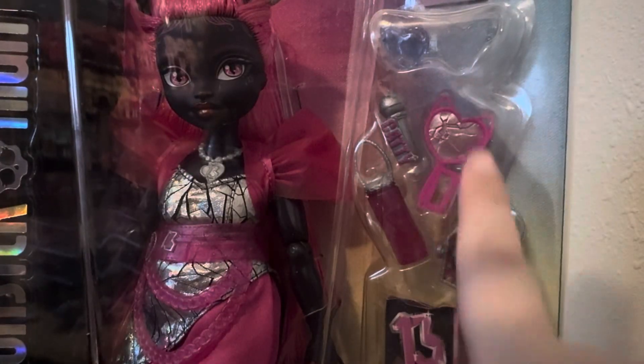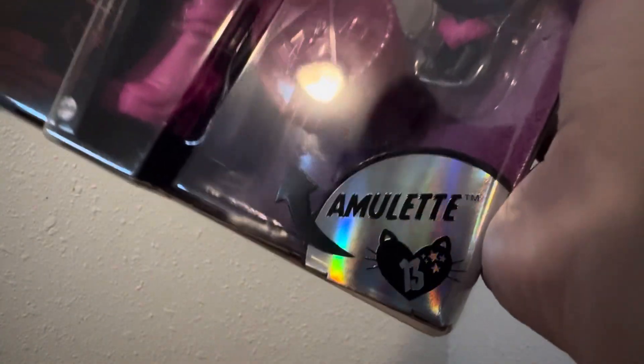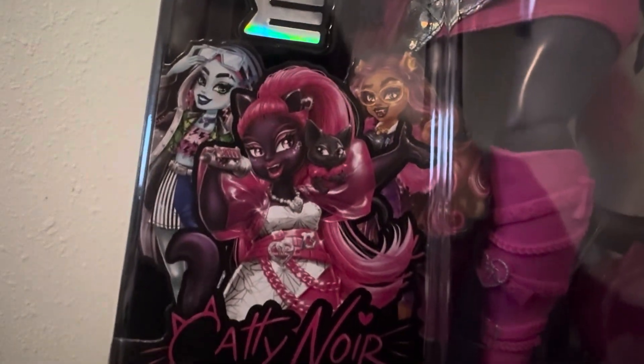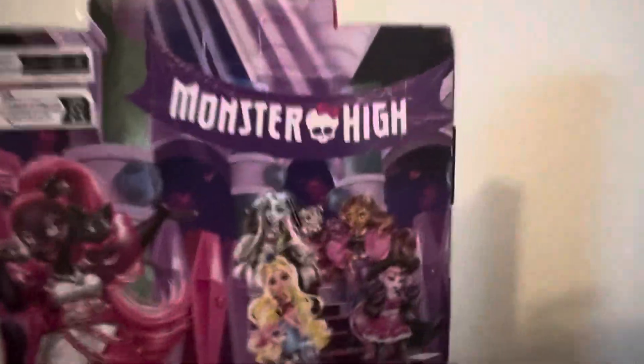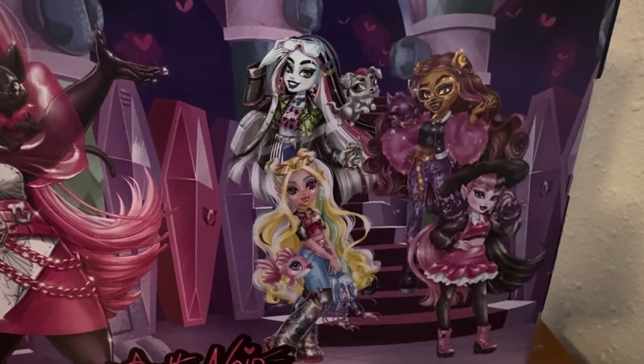She's got a bunch of accessories over here. Her little 13, her cat, whose name is Amulet — I believe, or is that the Amulet? I'm not sure. Okay, we'll have to figure that out. And then down here she has her cat and then there's Claudine and then Frankie with her on the back here. We have Caddy coming to Monster High and then she has the revamped signature dolls.